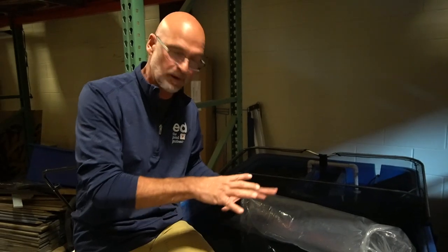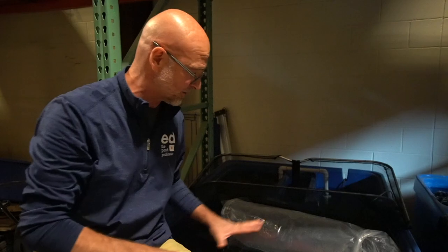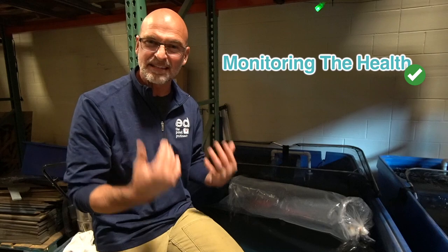What we want to do is put the fish in here without the huge bio load of the big pond. We have about a 3% salt solution inside, which is going to remove any potential parasites and things like that that might be on the fish. The reason is we're bringing two fish into our school here, so we want to make sure there's no transfer of anything from one to the other. By keeping them here, we can monitor them.